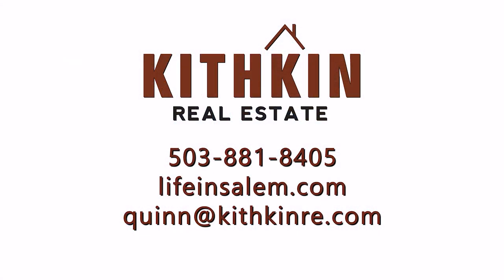If you have any questions about this house or would like to set up your own private tour, you can contact me at the information on your screen or find me on Facebook.